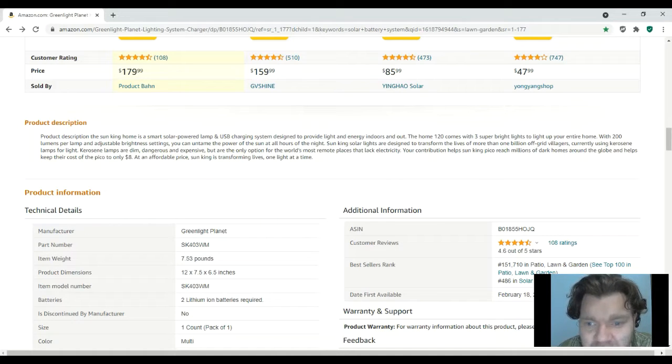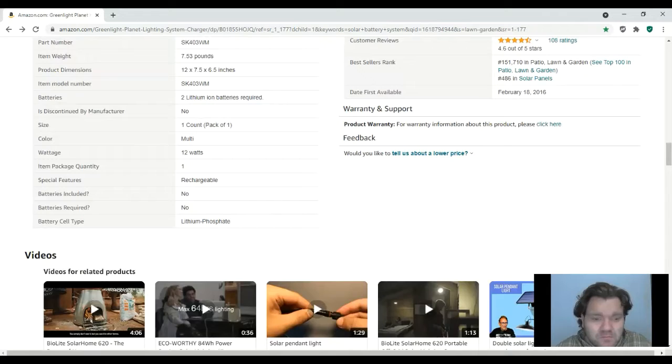The description says Sun King solar lights are designed to transform the lives of billions of off-grid villagers currently using kerosene lamps for light. Kerosene lamps are dim, dangerous, and expensive, but the only option for the world's most remote places that lack electricity. It sounds like one of those companies that donates profits to third-world countries and helps out.